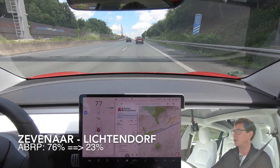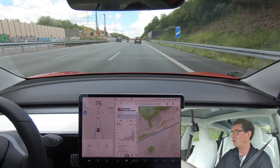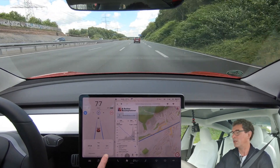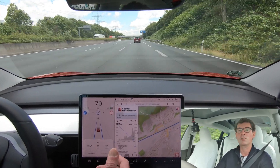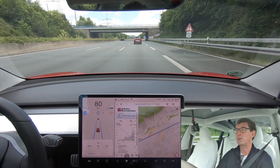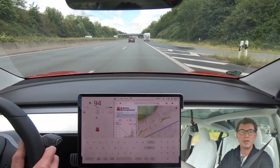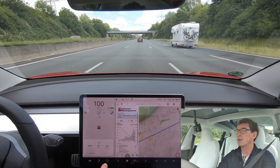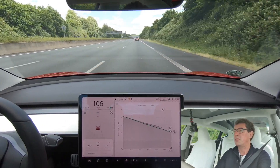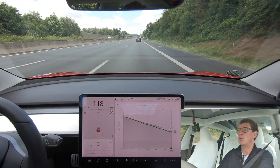We're close to Liechtendorf charging station. We're actually doing better than anticipated — we should be arriving with 23% and currently we're at 29%. The consumption has gone up to 221 watt hours per kilometer because I was driving at 150 to 160 km/h, but still we're doing better than route planner predicted. I think it's pretty accurate — more accurate than the default estimate from the Tesla planner. The Tesla planner is now estimating I'll arrive with 29%, whereas initially it thought 34%.